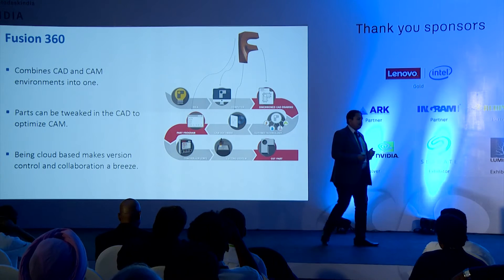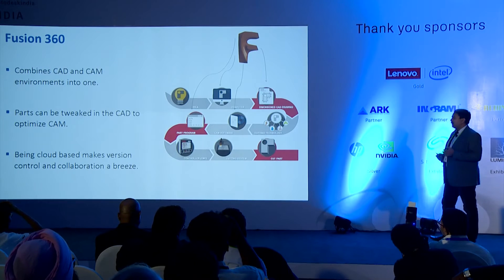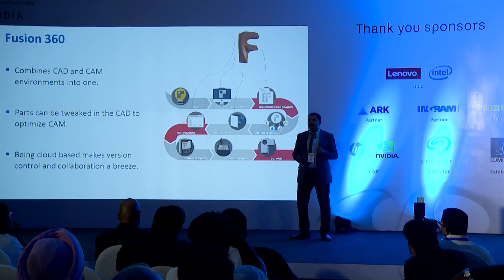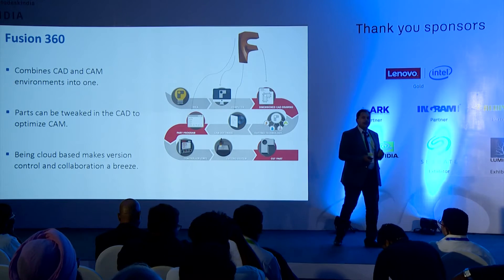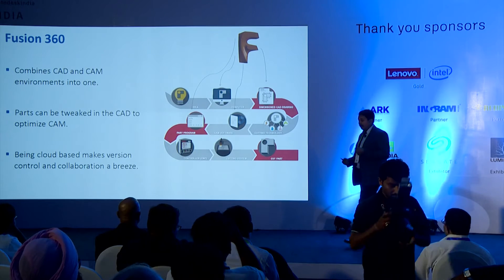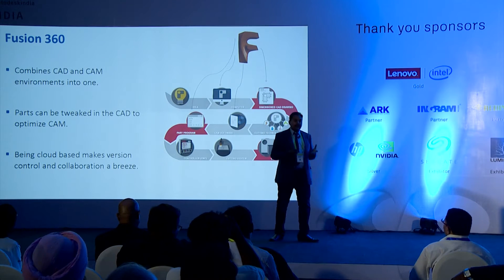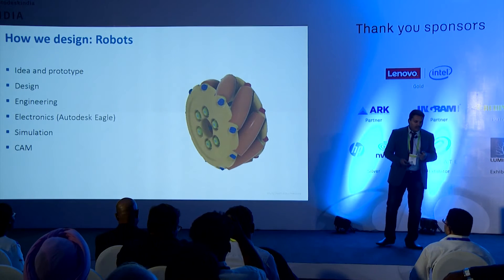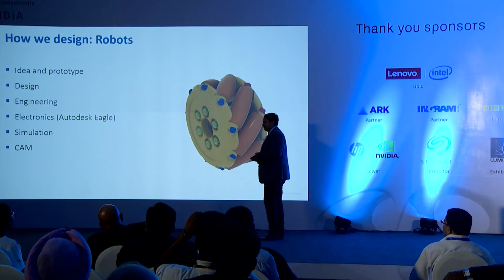Another part of Fusion 360 is that it's a cloud-based software. The rendering and the heavy-end part of the program is actually run on the cloud, so it becomes very light for a system. You need not have a very high-end system to run Fusion 360. You can run it on a very low-end system and have the functionality of a very high-end CAD and CAM processor.